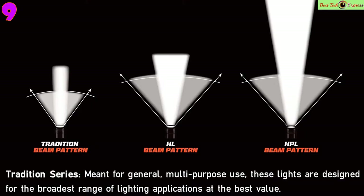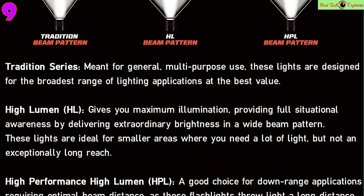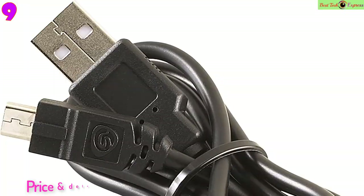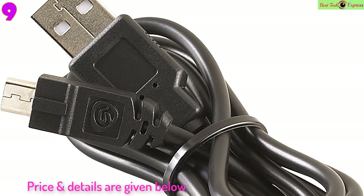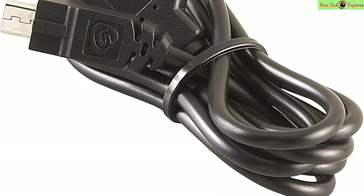Number 9: Streamlight 66600A, 250 lumen Micro Stream USB rechargeable flashlight with 5-inch USB cord, clamshell packaging, Coyote. Features: 250 lumens high, runs 3.5 hours on low. Includes USB cord and lanyard.